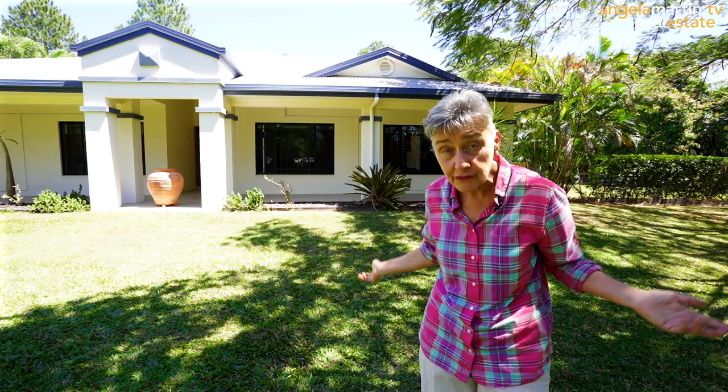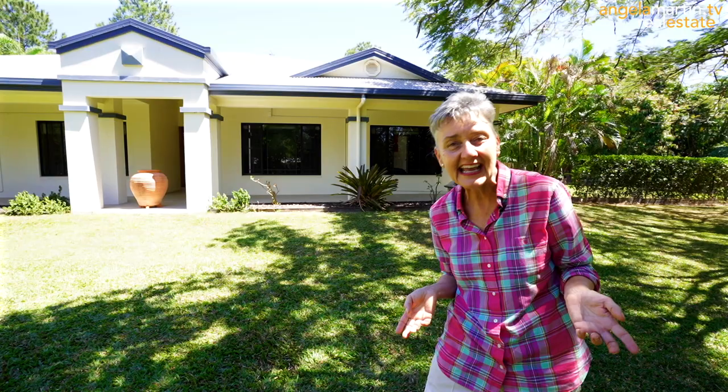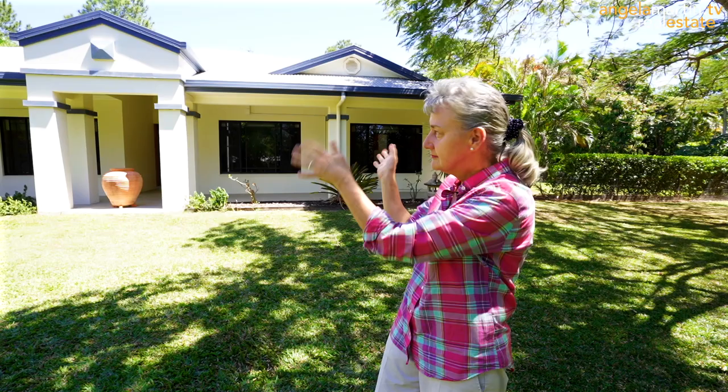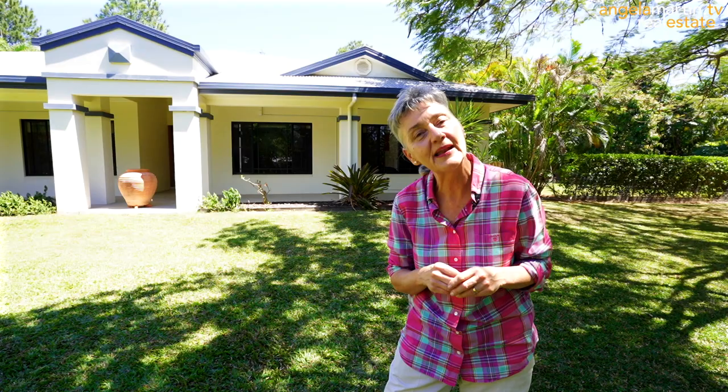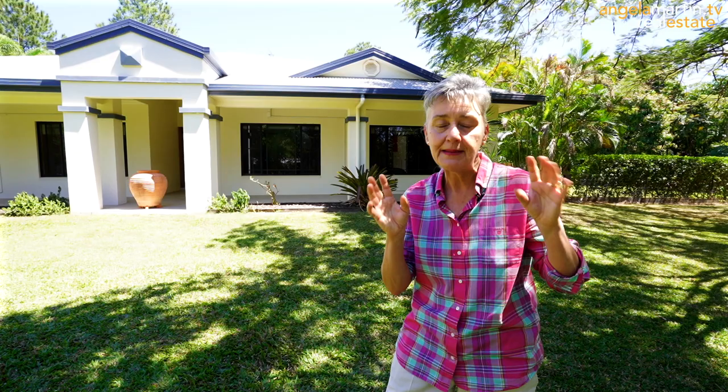We've got five bedrooms, the master ensuite has a spa, it's fully air conditioned and fly screened, and of course that amazing resort tropical pool. This could be your new home. The garage has a three-bay shed as lockup at the front, and a fabulous three-bay shed with that extra extension for the boat at the other end. Give me a call — Angela Martin, 0403 788 187. Visit the website AngelaMartin.tv. We hope you're going to madly, madly fall in love with this property. Thank you.